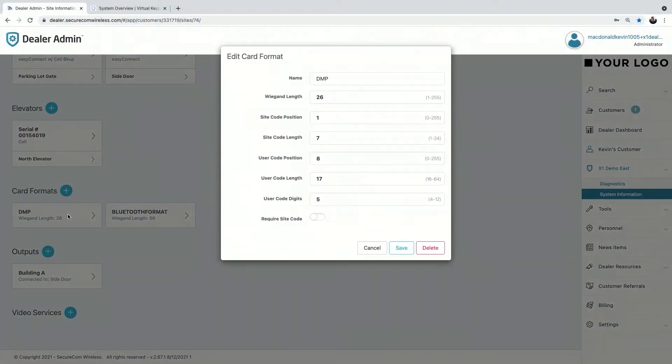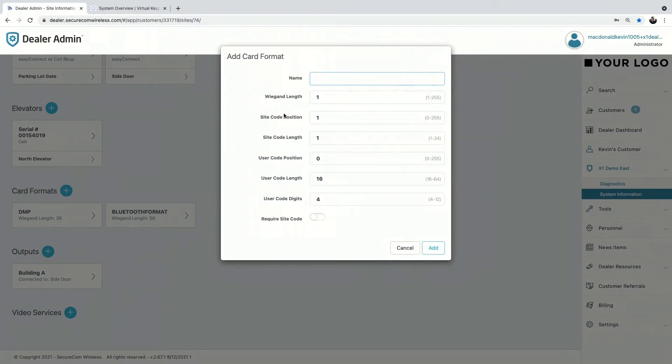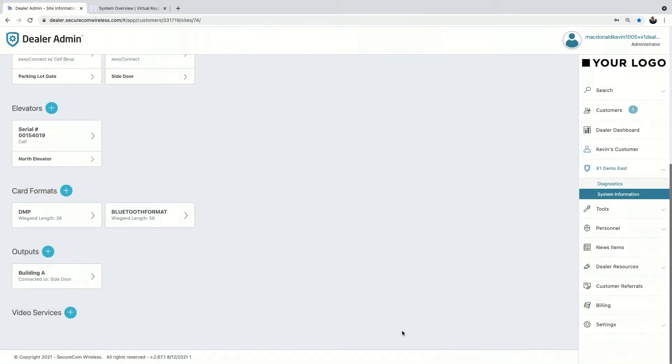Next is card formats. DMP's card format is pre-populated on every single system, so if you purchase cards from us, this won't be a worry. But if you're doing a system takeover and the customer already has a bunch of credentials, just click the plus icon on card formats, name it — for example, the customer's old cards — fill in the rest, add a site code if required, or multiple site codes. You can have up to eight different custom card formats per site.